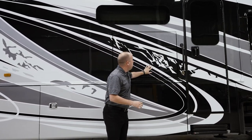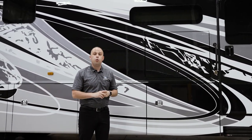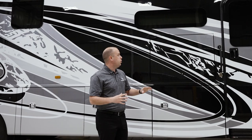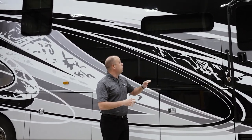You'll notice nice beautiful aluminum baggage doors. Right above that, frameless windows that are dual-pane — we're making sure this unit is as insulated as possible, even on the windows.